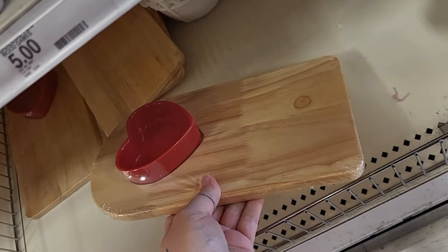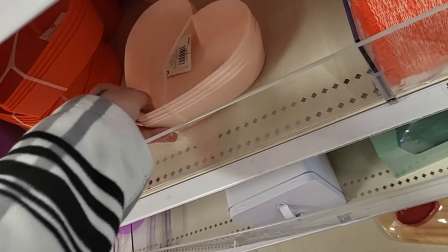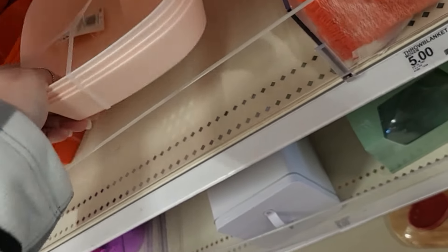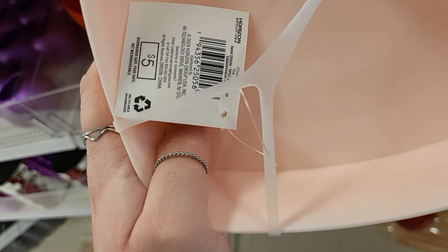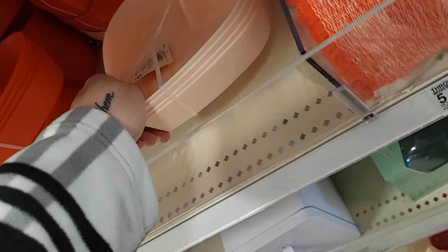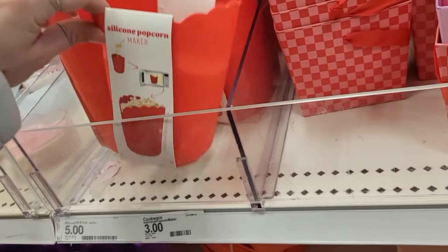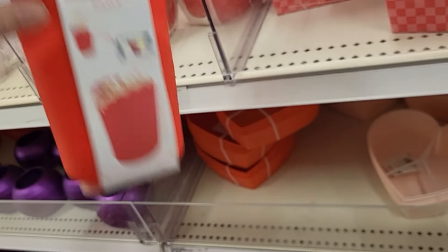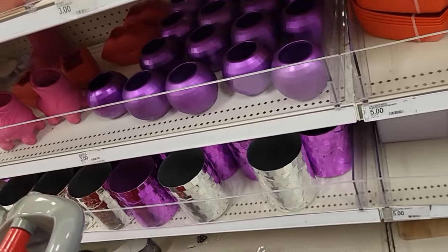And then we have these little dip and serve boards — little heart shape, this is cute. These are $5 and you're getting four of them. Are these dishwasher safe? Dishwasher safe, food safe, not microwavable. They also have them in red. Silicone popcorn holders — these are really cute, $3.